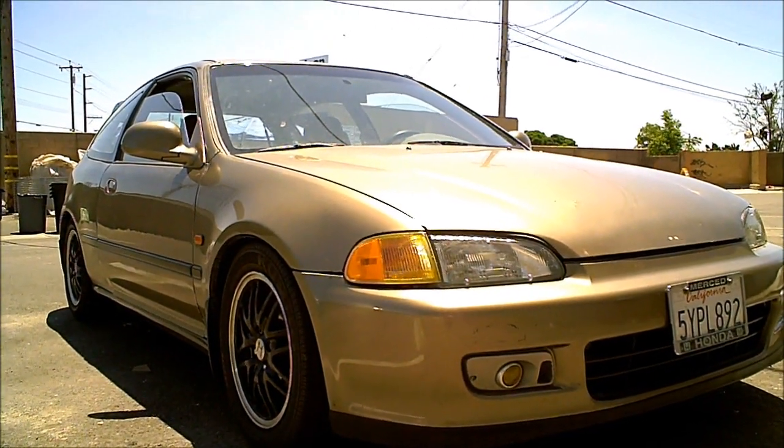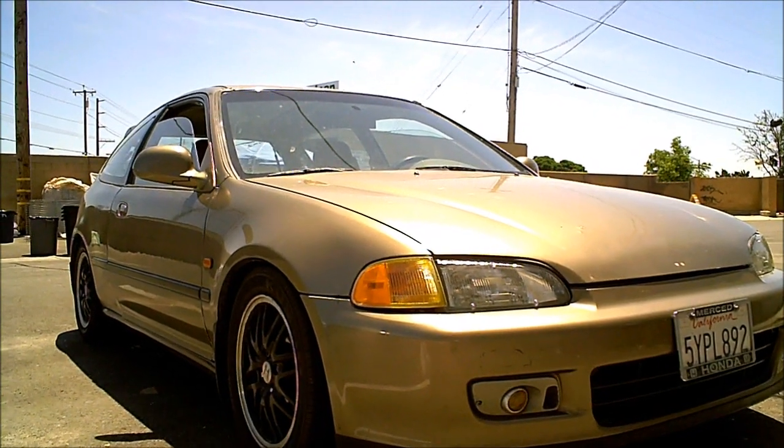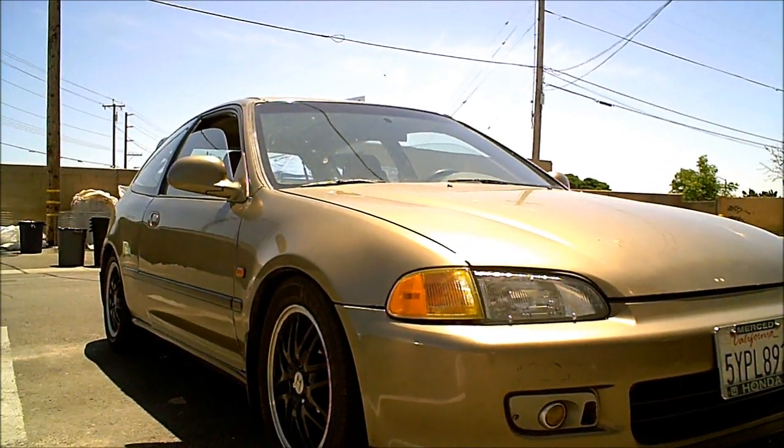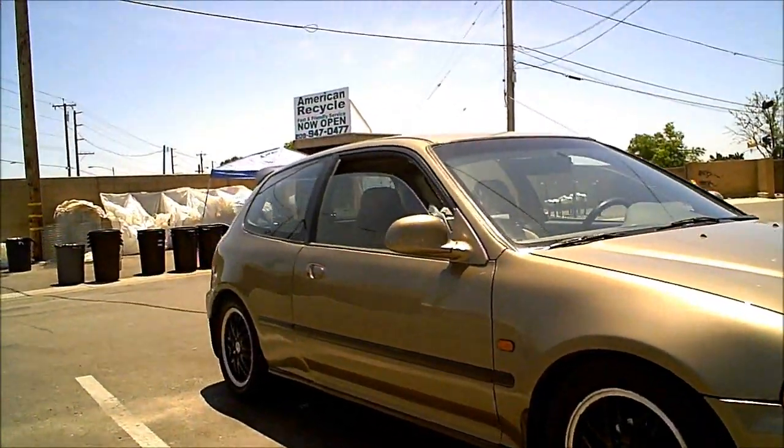What's up YouTube? Today I present to you a clean 1992 Honda Civic EG hatch. This particular one is lowered on a quality set of coilovers on black HX rims.